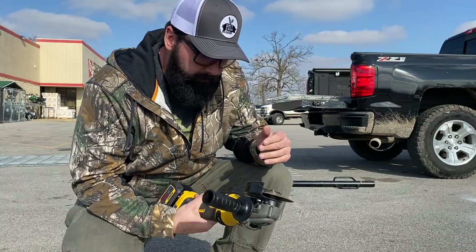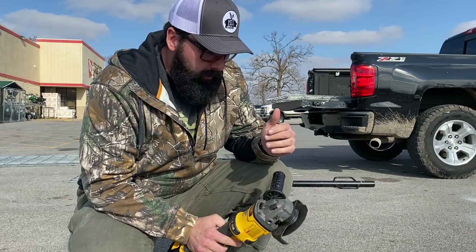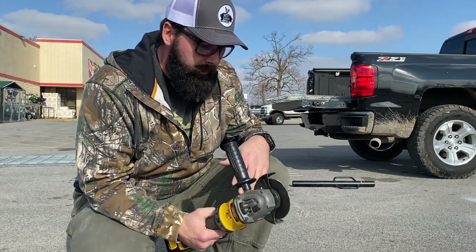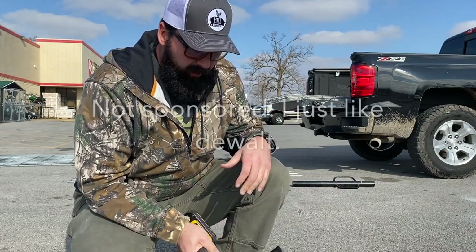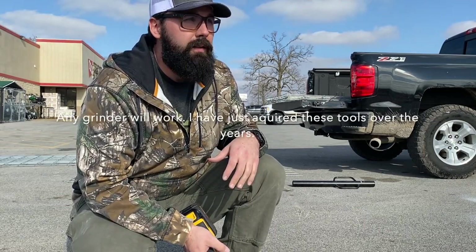By the way — Flexvolt grinder from DeWalt. Little old 6-amp battery. Tons of fun. We're on a busy road right here too. Somebody just killed a skunk and it is brutal.